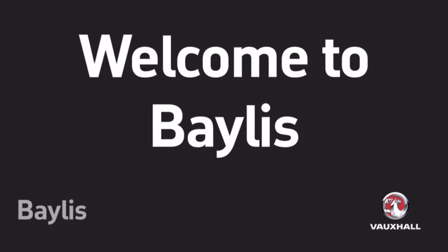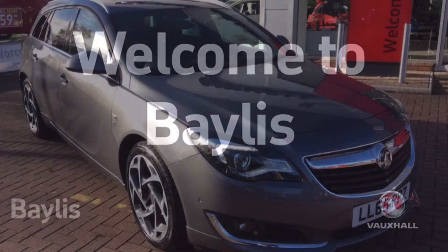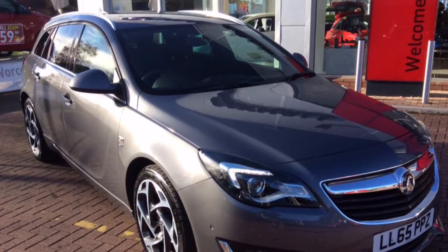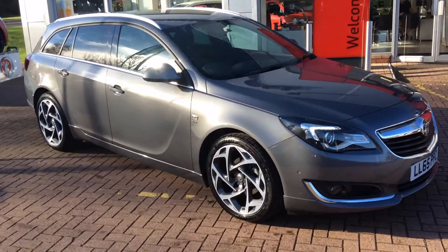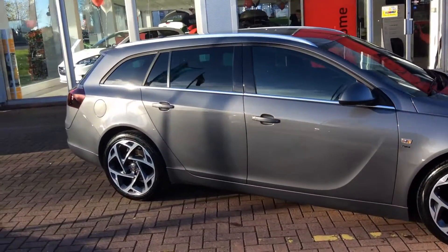Welcome to Bayless. We are presenting a Vauxhall Insignia SRI Nav VX line. This VX line has done 15,542 miles and is a 1.6 diesel.